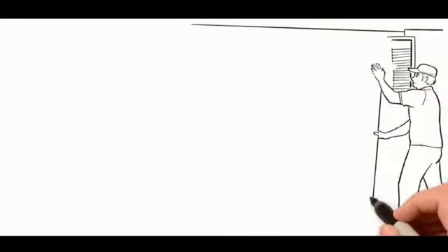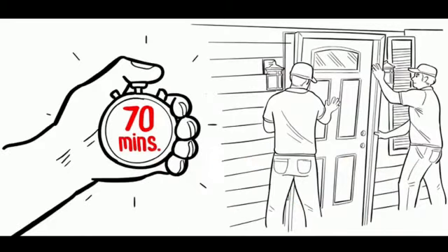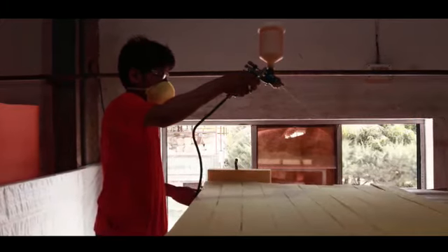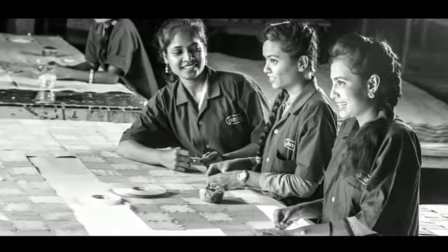Understanding the value of time, we ensure speedy installation of every door within 70 minutes. This enables us to reduce the lead time for every project we work on, drastically increasing revenues and profitability.